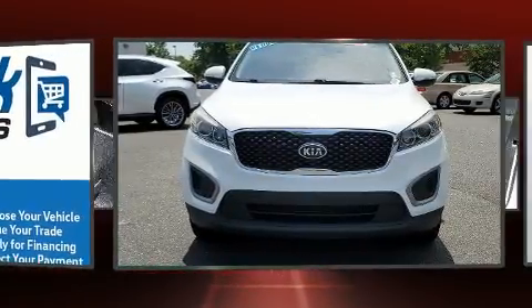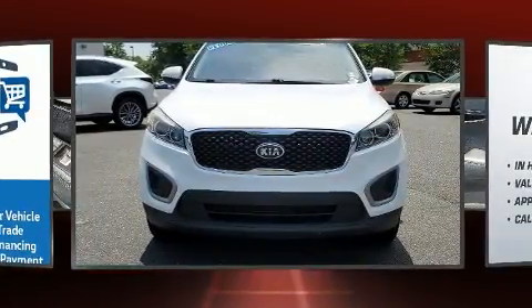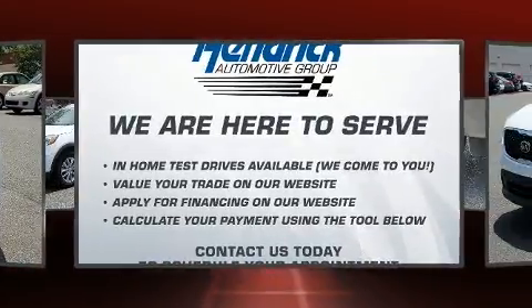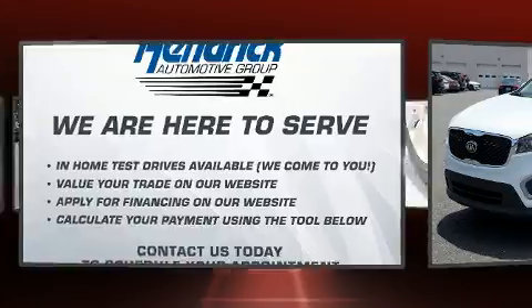Top features include air conditioning, a rear window wiper, one-touch window functionality, a tachometer, turn signal indicator mirrors, remote keyless entry, and much more.